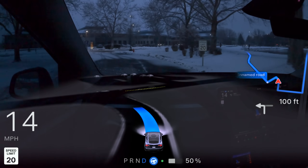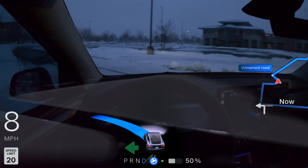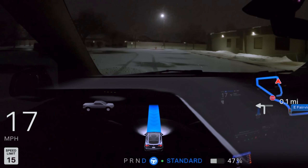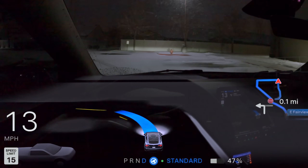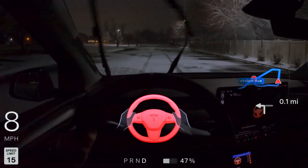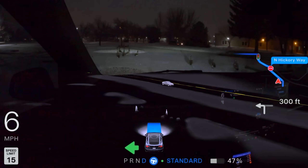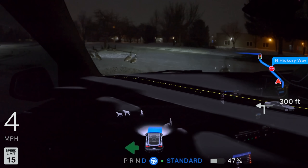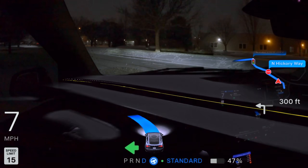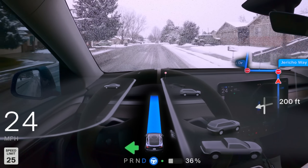Here's another example of the car catching itself in a slide. As we go around this corner, the rear end starts kicking out slightly and the car yanks the steering wheel to the right to correct it. I tried going to an empty parking lot and jamming on the accelerator pedal as it was rounding a corner to see if I could make it do it again, but it was just not having it. The most important issue is that sometimes it doesn't seem to account for the increase in braking distance it needs to fully stop.